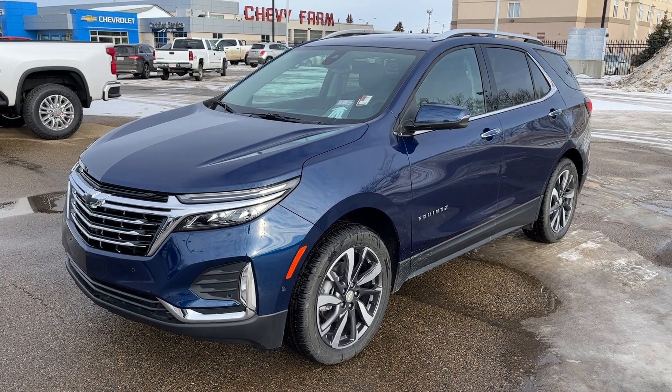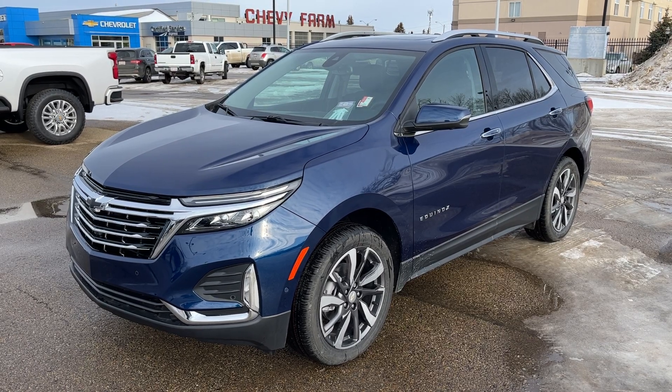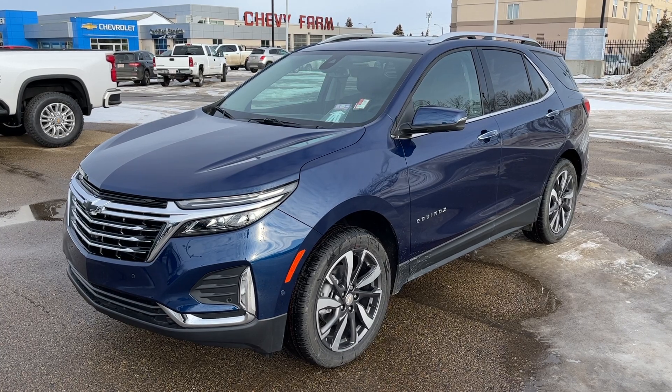Thank you for joining me for this quick video walk-around of the 2023 Chevrolet Equinox. If you enjoyed, please be sure to subscribe for more daily videos and we hope to see you soon at Wolf Chevrolet.